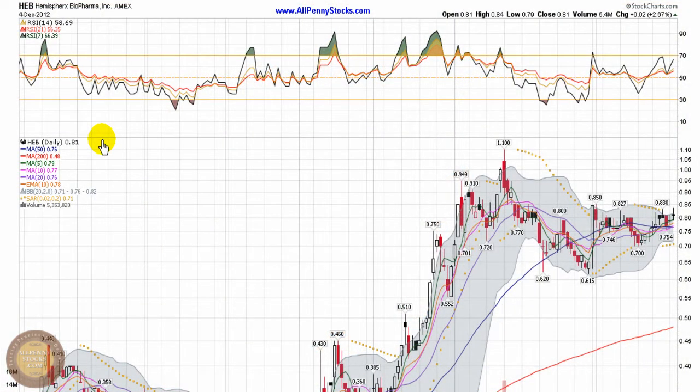This video is your presentation of Hemispheric's Bioform, brought to you by AllPennyStocks.com. This is an Amex-listed stock trading under ticker HEB.